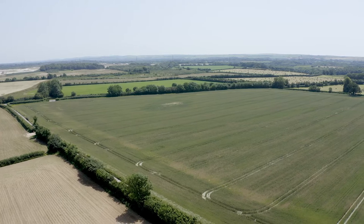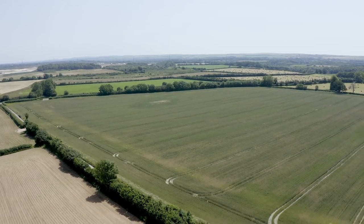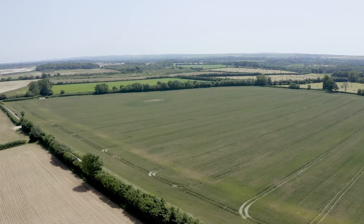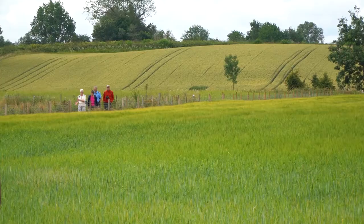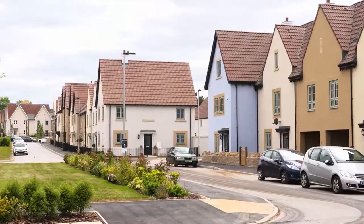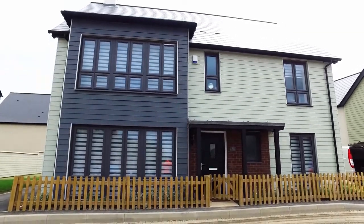Alongside biodiversity restorations, the industry has pioneered multi-purpose restorations of former quarries. Farming, football pitches, footpaths, sculpture, shopping and housing have all found a home at the end of a quarry's working life.